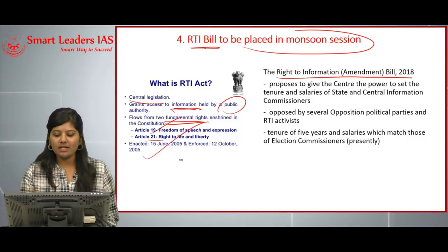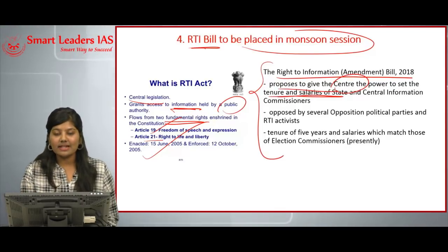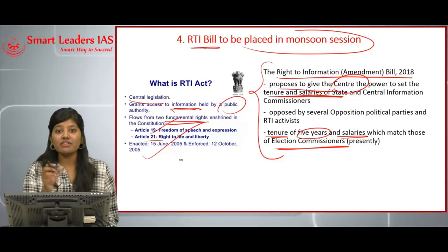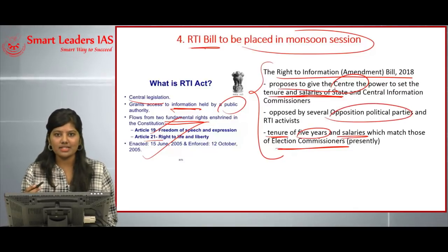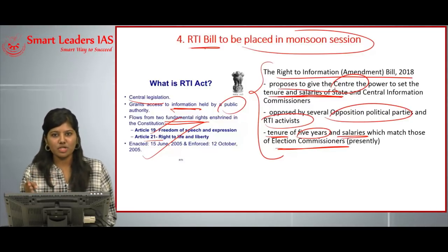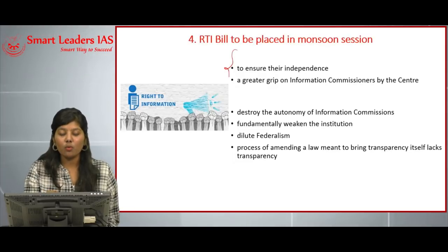In the Right to Information Amendment Bill 2018, the center proposes to give itself the power to set the tenure and salaries for both state and central information commissioners. At present, the tenure of information commissioners is fixed at five years and their salaries are equivalent to election commissioners. This proposal has raised concerns among opposition parties and RTI activists. They note that the election commission is a constitutional body whereas the information commission is a statutory body.